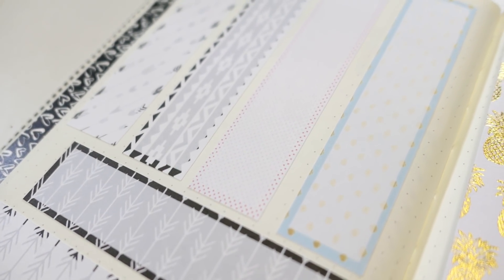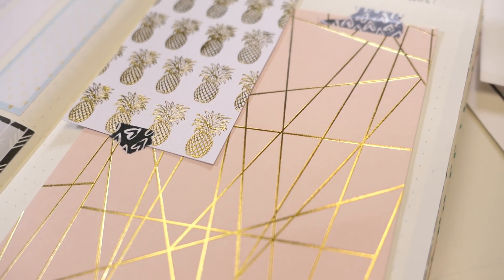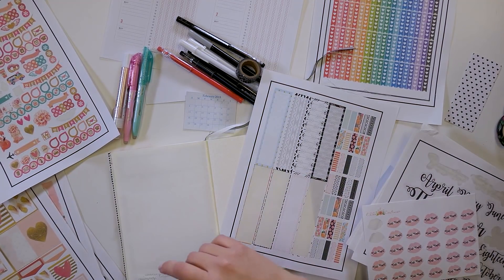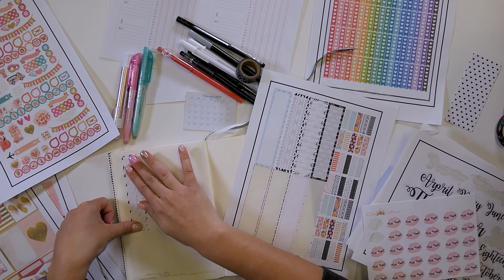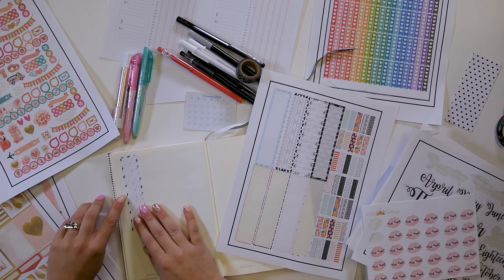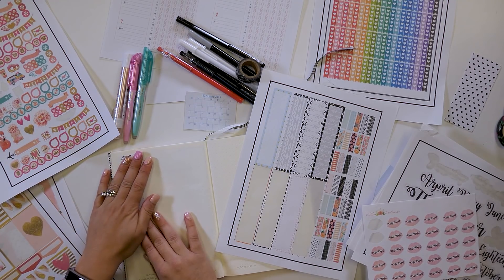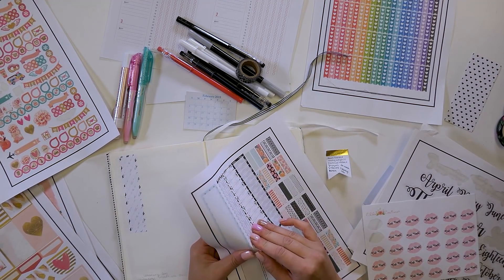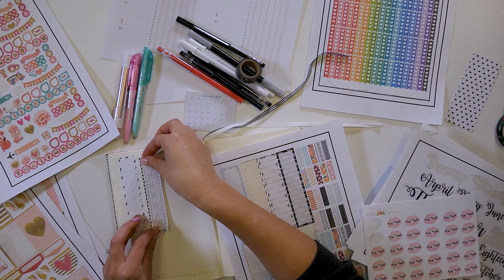The next one is going to be my cleaning logs, daily logs, daily weigh-in, and things like that. I'm going to use these guys and separate them into 30 days — actually let's see how many there are: one, two, three, four, five, six, seven, eight, nine, ten, eleven, twelve, thirteen, fourteen. Those only span 22 days, so that would be nice if they spanned 31 days.